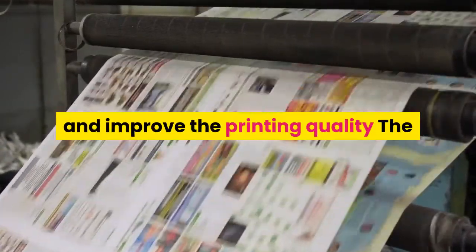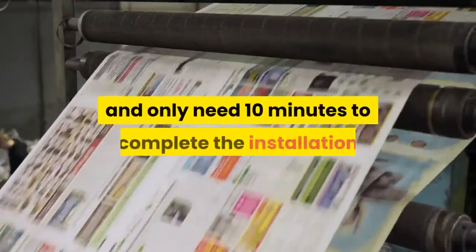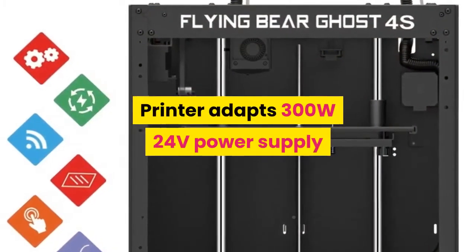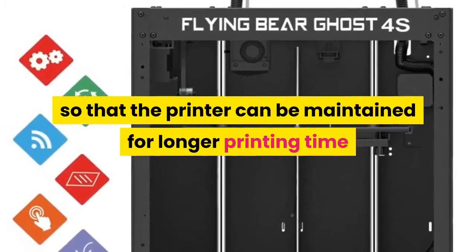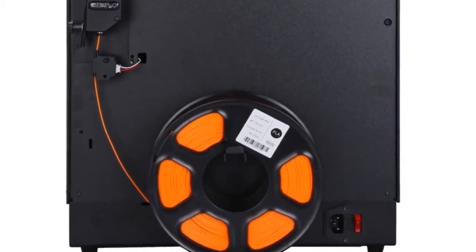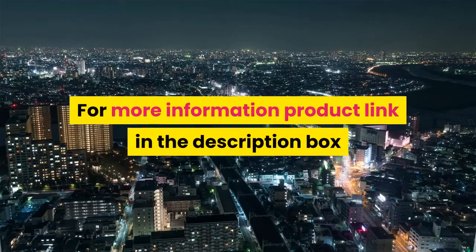90% of the printer parts have been pre-assembled and only need 10 minutes to complete installation. The printer uses a 300W 24-volt power supply so it can be maintained for longer printing time. Free gifts include SD cards, filament, idlers, and Teflon pipes. For more information, product link is in the description box.